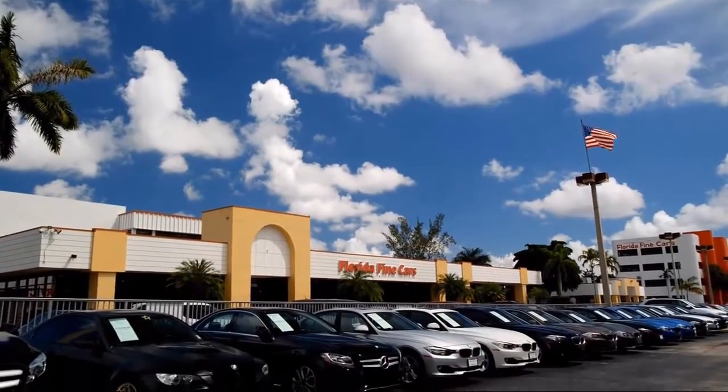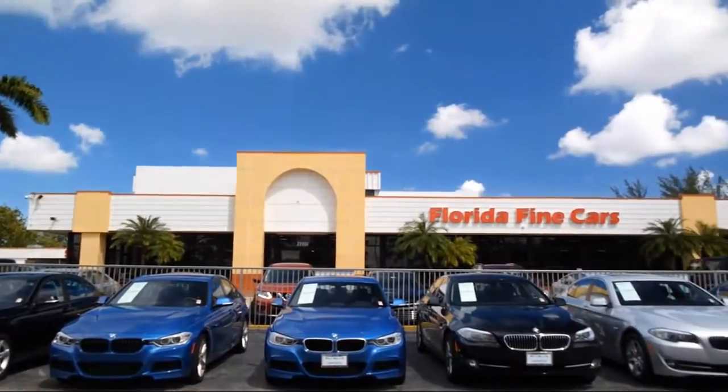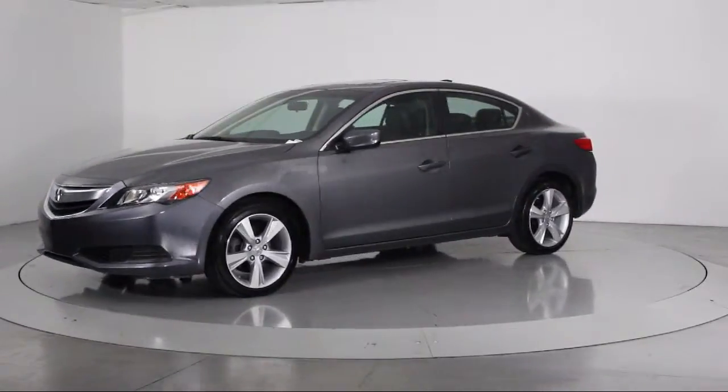Welcome to Florida Fine Cars, South Florida's premier automotive dealer. Here's a look at another one of our vehicles from our massive selection. It comes equipped with a moonroof, alloy wheels, and heated front seats.